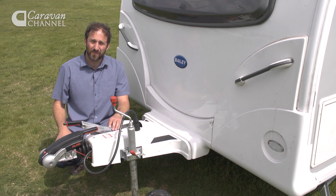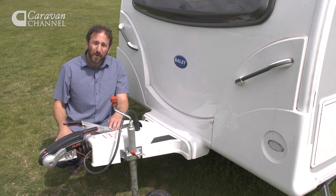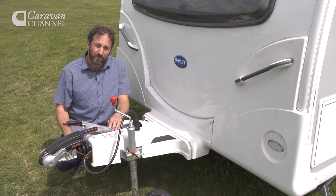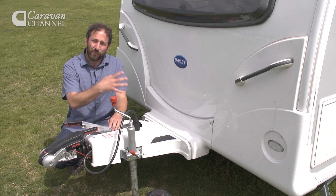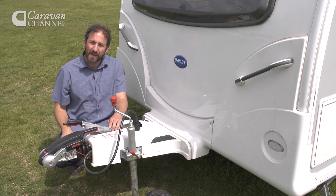Bailey doesn't site the gas locker in the Pursuit at the front of the van, as is traditional with most manufacturers. Instead, it's moved that locker to the offside of the van, placed just forward of the axle. It's done this to reduce nose weight and also claims it makes for a more stable tow. It also has the effect of freeing up a little space at the front, so you have two little wet lockers either side of the van at the front.